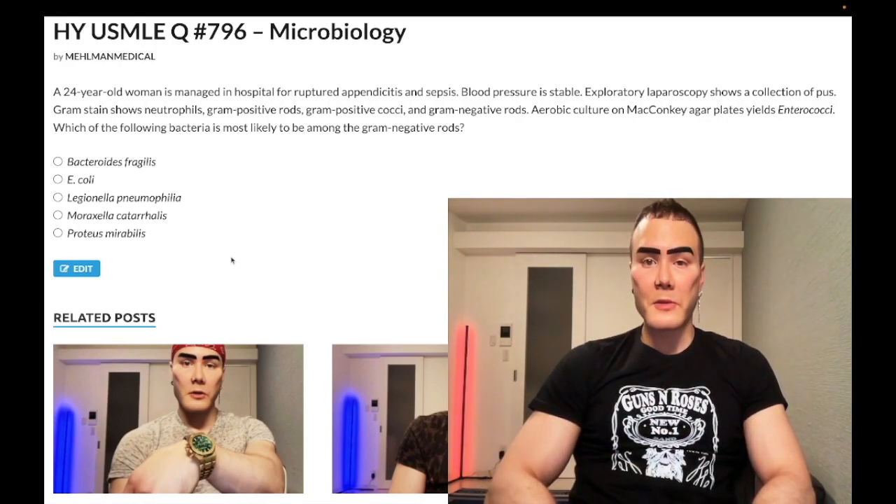24-year-old woman with a ruptured appendix and sepsis, blood pressure stable, exploratory laparoscopy. She has a collection of pus. Gram stain shows neutrophils, gram-positive rods and cocci, as well as gram-negative rods. Aerobic culture on MacConkey agar yields enterococci. Which bacteria is most likely to be among the gram-negative rods?